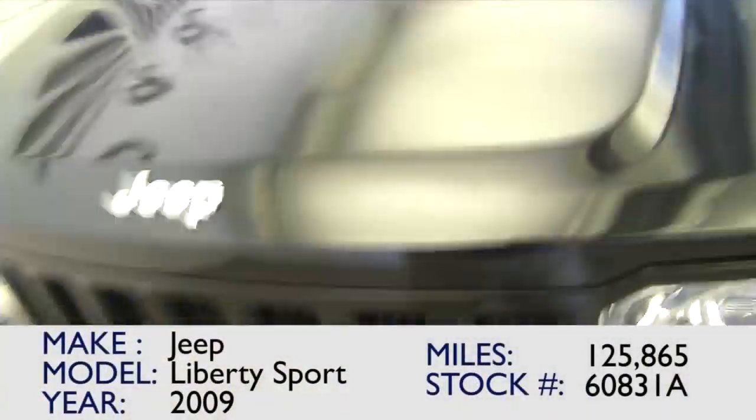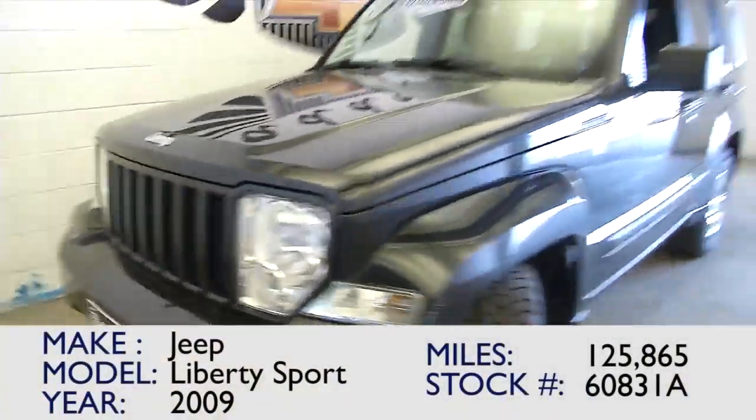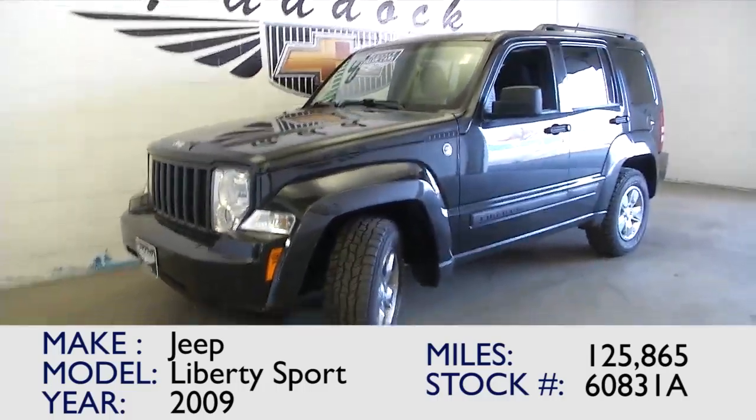If you're interested in this Jeep Liberty Sport, please give us a call at the dealership: 876-0945.